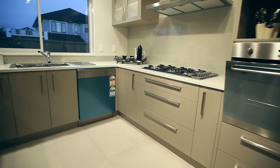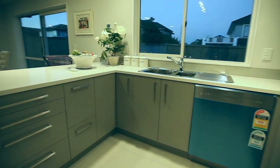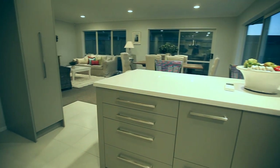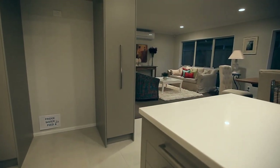High quality SMEG kitchen appliances include a gas hob. Bench tops are engineered stone. There is touchpad controlled mains gas hot water which easily caters for a full house of family or guests.